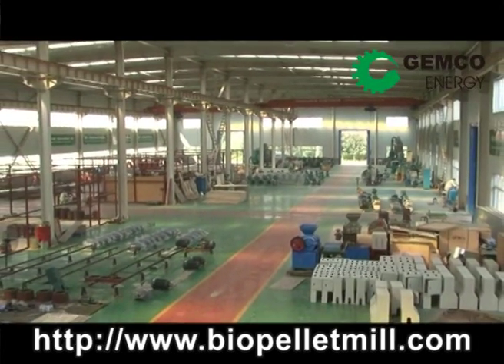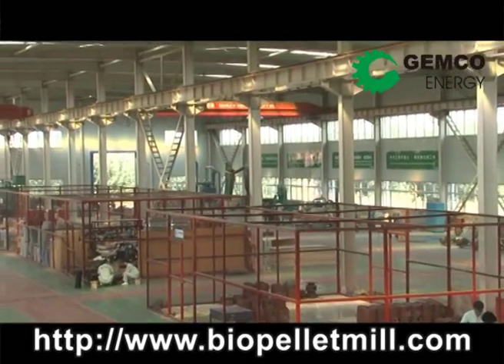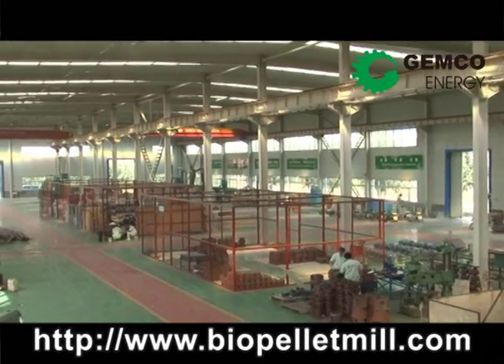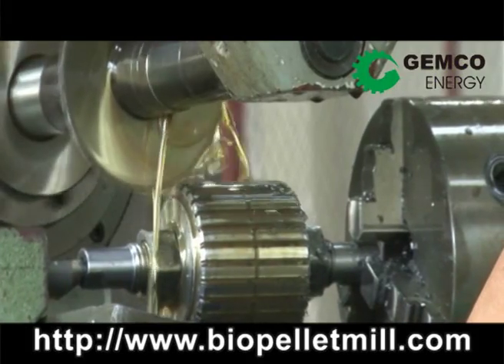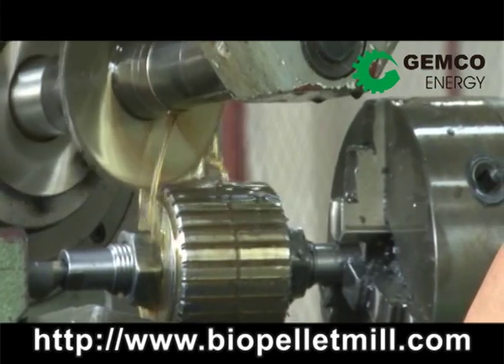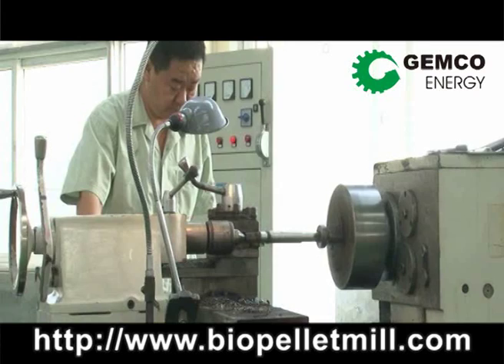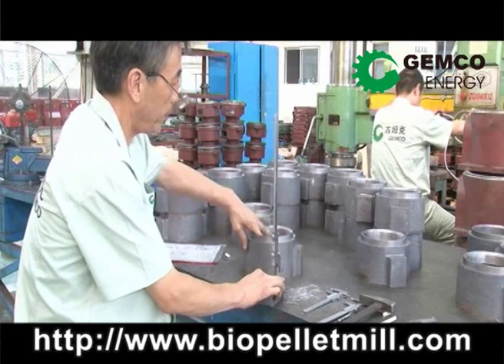Let's now move to our factory. This is our manufacturing facility. It's over 4,000 square meters in size and is capable of producing 500 machines per month. Watch our machinists mill and drill the rollers for our ZLSP pellet mills. Our quality control area guarantees the highest possible quality for our customers.